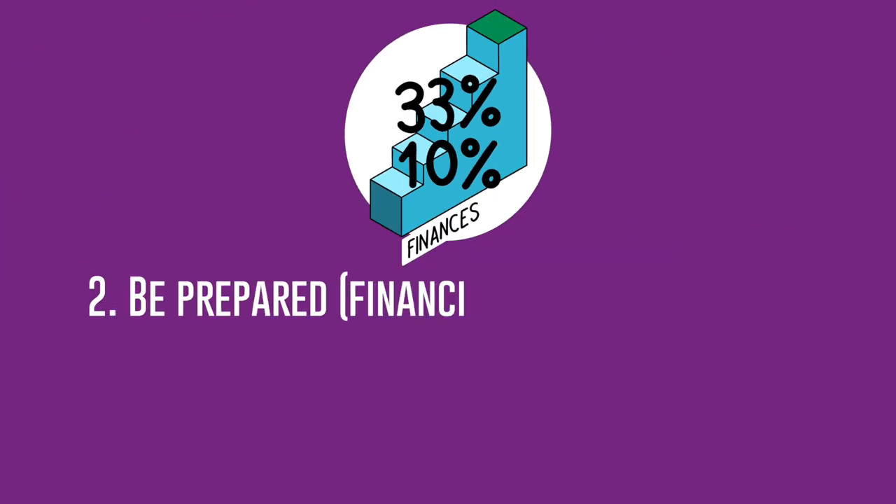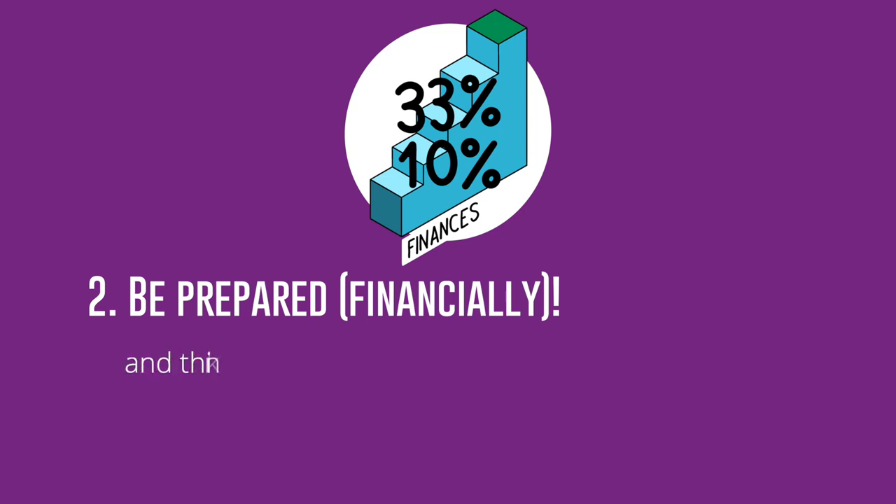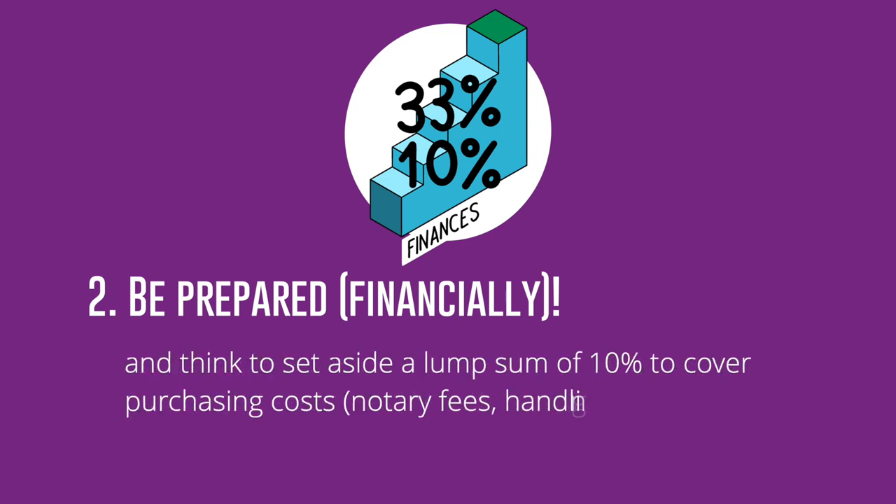Step 2: Be prepared financially. Be realistic about your finances and the amount you can afford to repay. Remember that your loan repayments shouldn't absorb over 33% of your income, and think to set aside a lump sum of 10% to cover purchasing costs, notary fees, and handling.